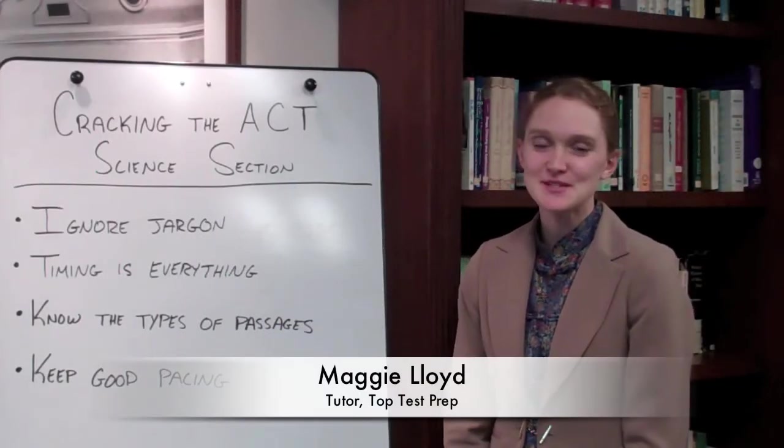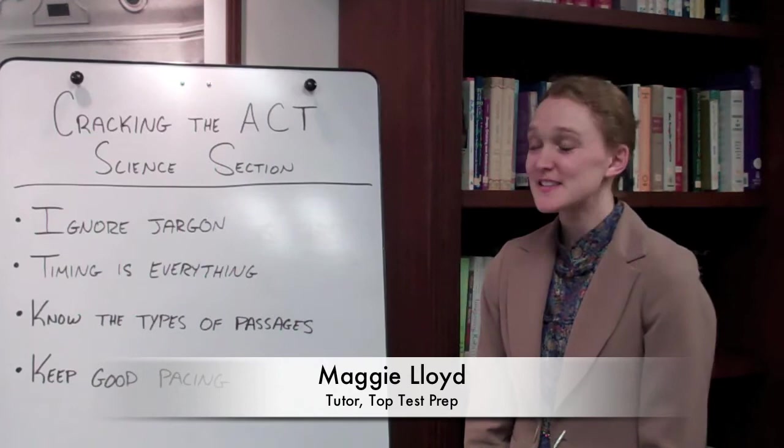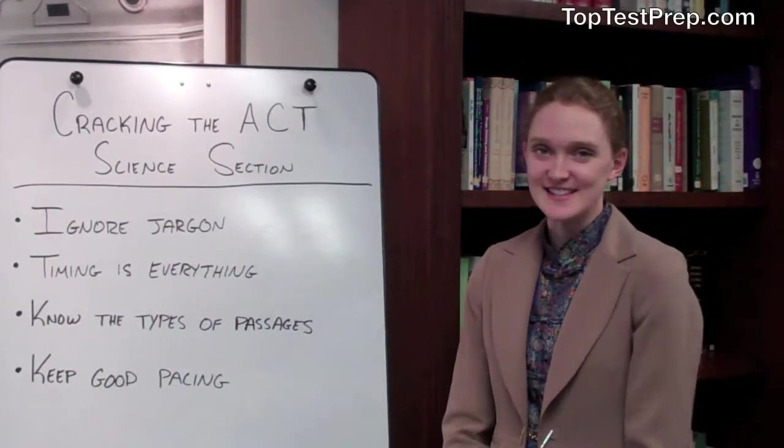Hi everyone, my name is Maggie and I'm a tutor with TopTestPrep. Today I'm going to be talking about how to crack the ACT science section.